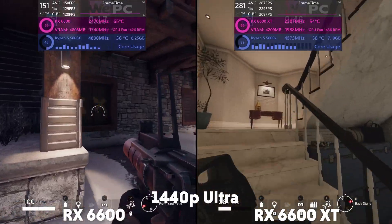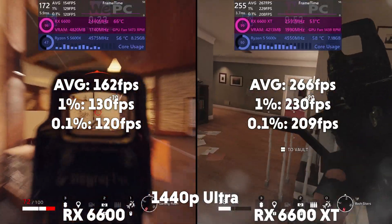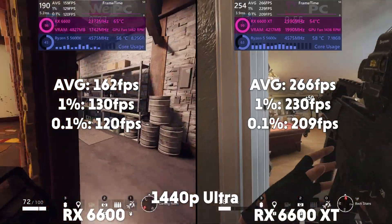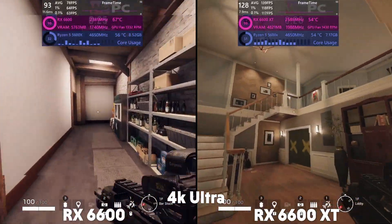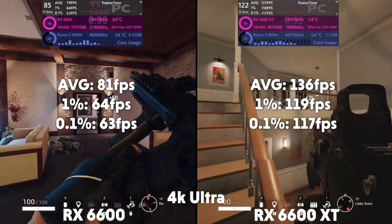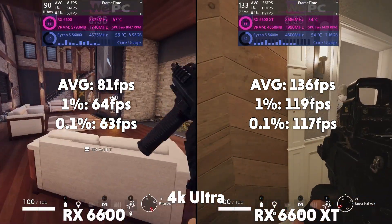At 1440p, the 6600 is averaging 162 FPS with a 1% of 130 and a 0.1% of 120, with the XT averaging 266 FPS with a 1% of 230 and a 0.1% of 209. Up to 4K and the 6600 is averaging 81 FPS with a 1% of 64 and a 0.1% of 63, with the XT averaging 136 FPS with a 1% of 118 and a 0.1% of 117.